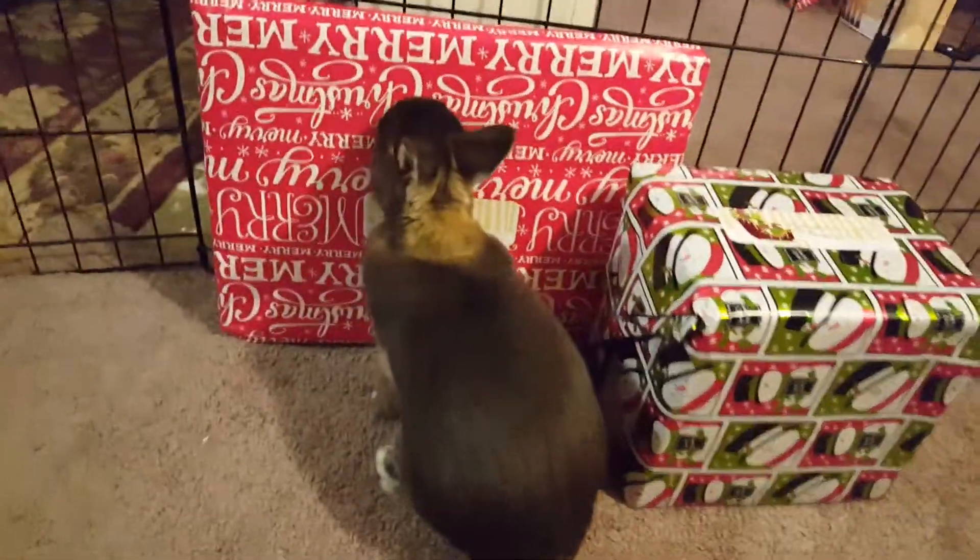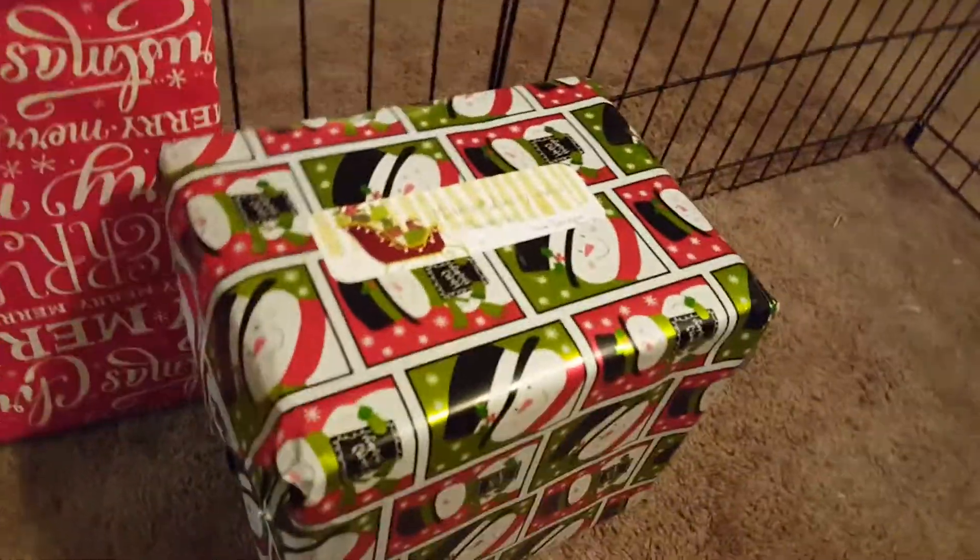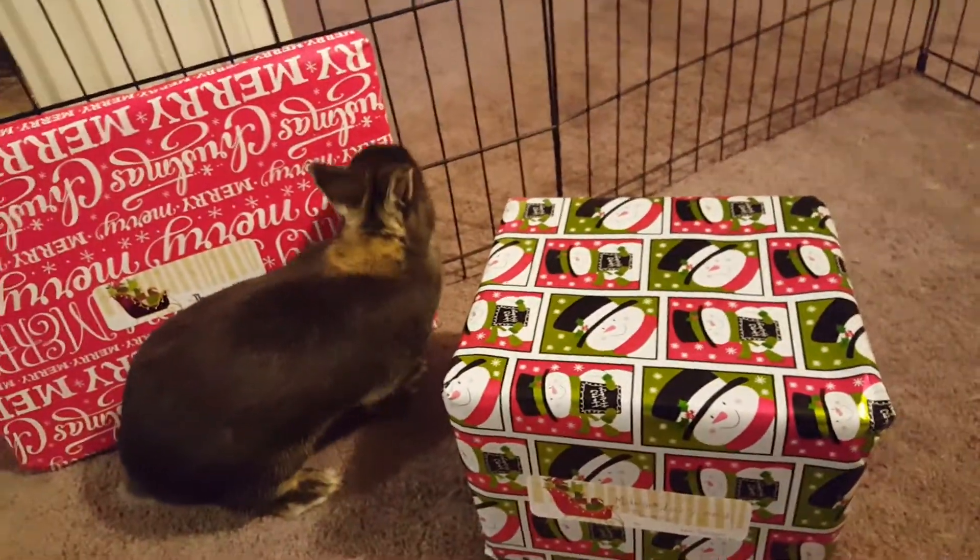Right here we have Thumper's present from me and then we also have the bunny — all the bunnies' Secret Santa gift. I'm going to let Thumper open a few gifts first and then I'll let Vinnie and Lucy out and let them open some.